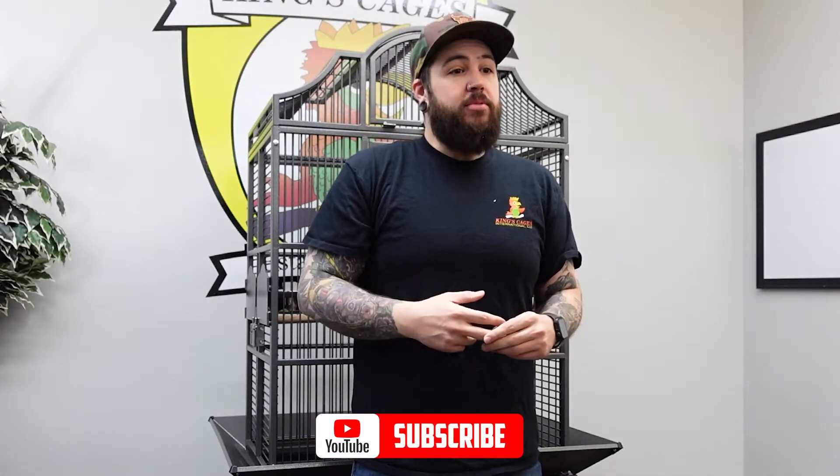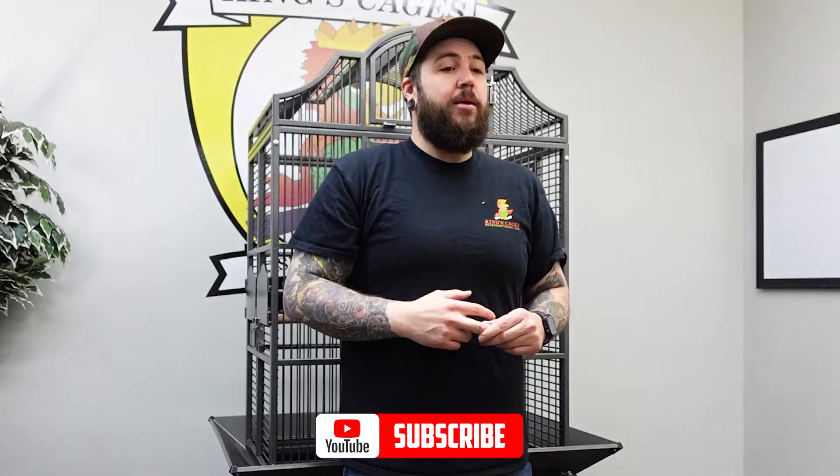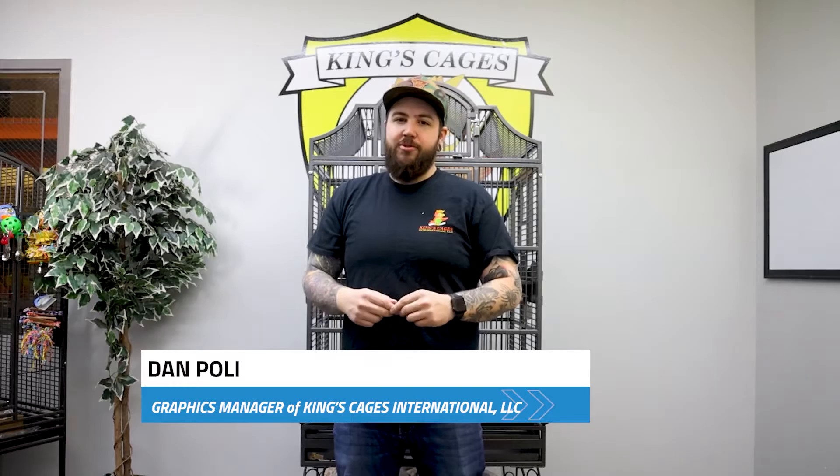Back to you, Dan. Next week's winner will be getting a 136 in their choice of color, so make sure you get those orders in this week so we can include you on King's Cages Wheel of Profit. If you haven't already, please make sure you like and subscribe so you can stay up to date on what's new here at King's Cages. For King's Cages Network News, I'm Dan and I'll speak to you soon.